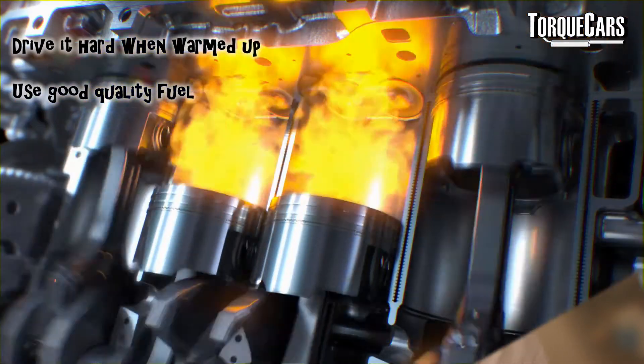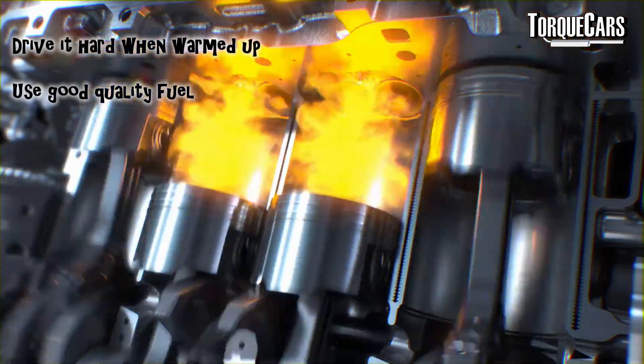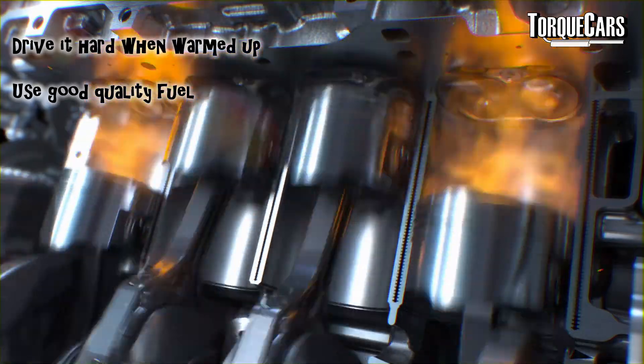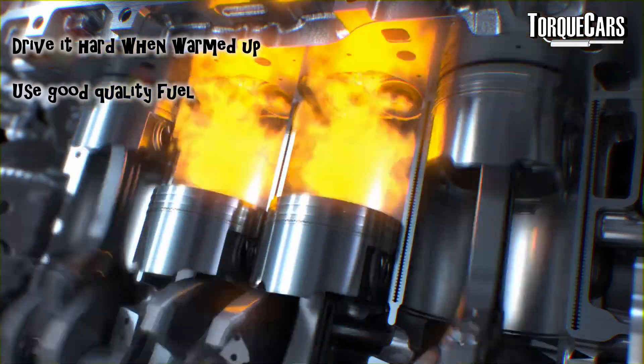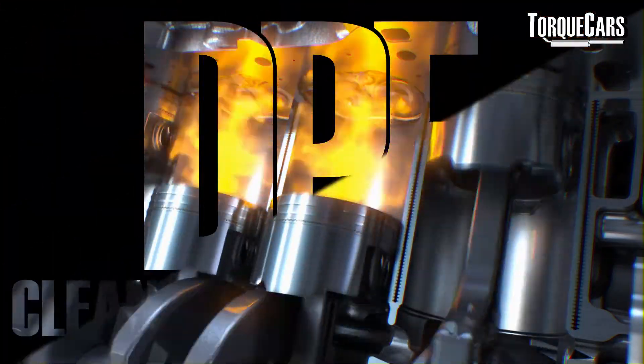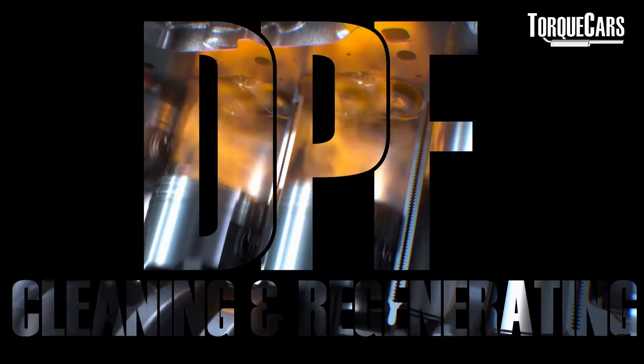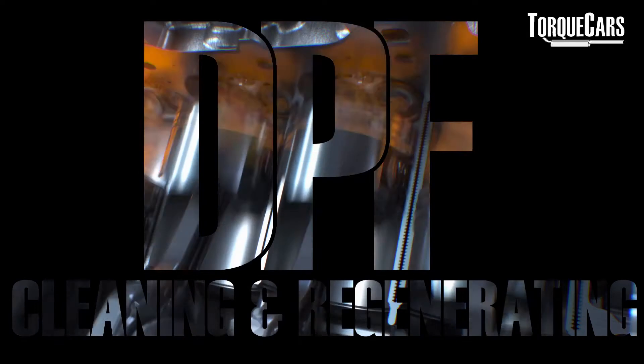Think too about the quality of the fuel that you're using. If you're using a good quality fuel with all the proper detergents and things it needs, it keeps the injectors in good shape. You're getting a good atomisation of the fuel as it goes into the engine, and you'll get a much cleaner burn, which really does help reduce the soot build-up in the first place. It'll help you to get more of a cleaning effect when you do reach those upper RPM ranges.